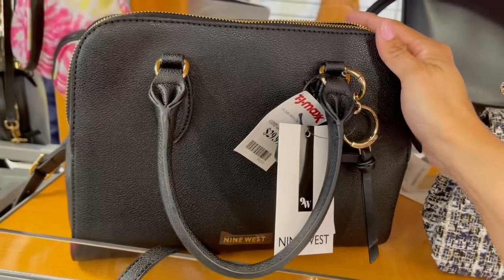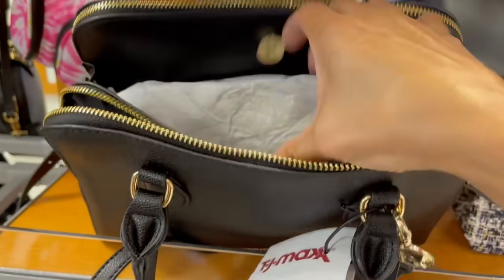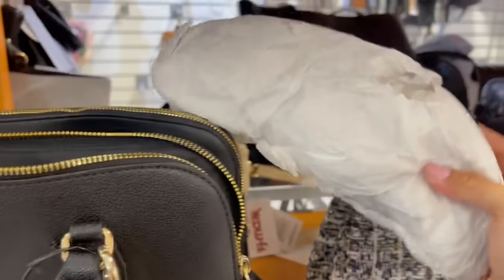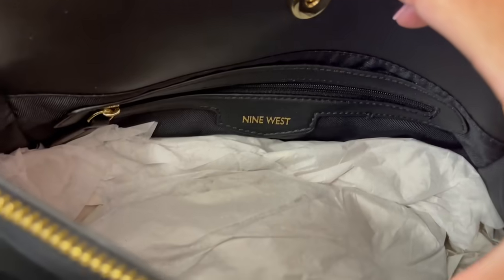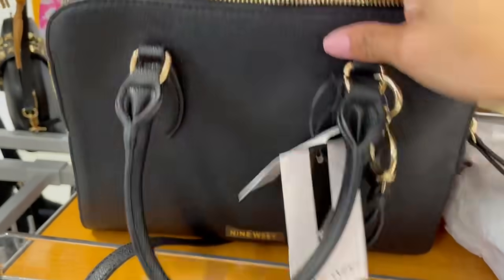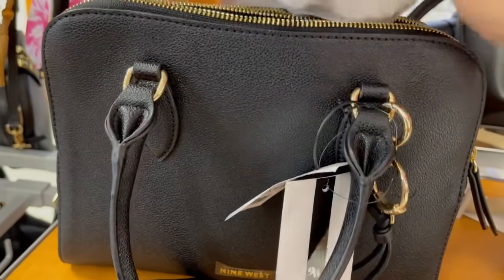¿Saben por qué me gustó esta bolsa? Número uno, porque es toda negra y le va a ir a todo, a cualquier outfit que tengamos. Me encantó que cuando abres esto lo abres con tanta facilidad, y adentro tiene compartimentos. En la parte del medio se abre con mucha facilidad y aquí tienes también un cierre para poner cosas que no quieras que se te vayan a perder, y tienes otro del otro lado. Se me hace excelente esta bolsa.